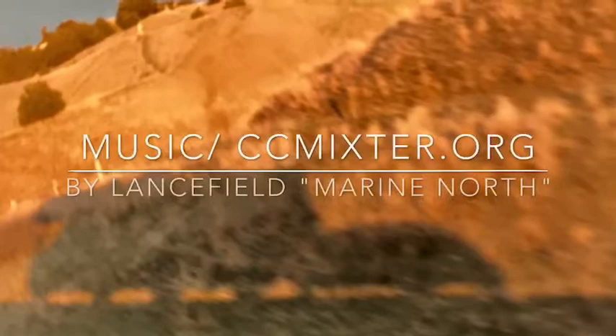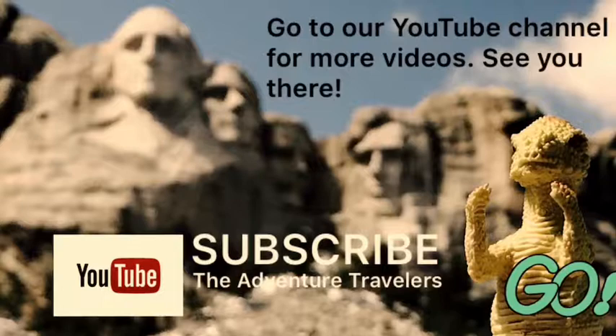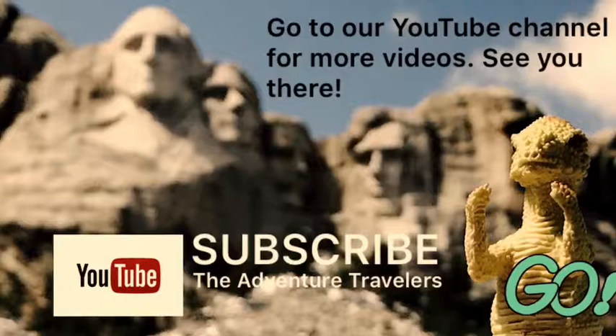The music on this video can be found at ccmixter.org. Join our journey and subscribe to our YouTube channel, The Adventure Travelers, and click on the green go button. Dino picked out a video for you to watch — see you on YouTube!